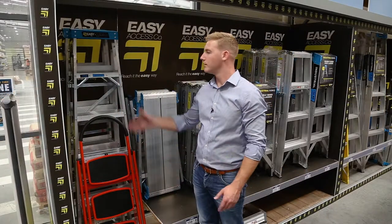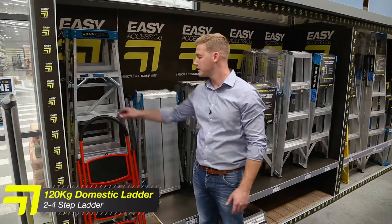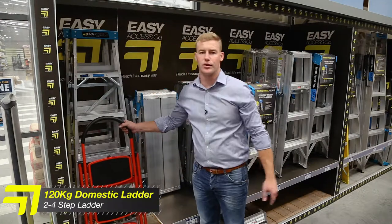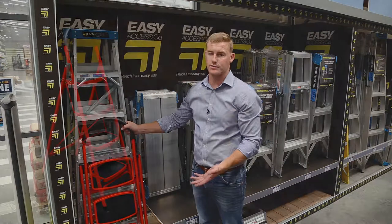First we have our two domestic rated or household use models. We have a two, three, and four step available in the small indoor household ladder, for smaller tasks like changing light bulbs and bringing things away in high spots.